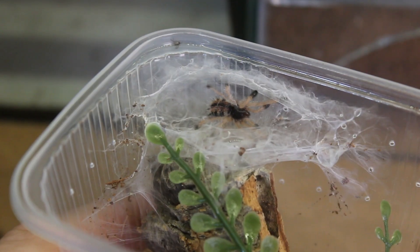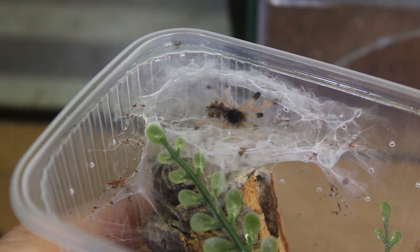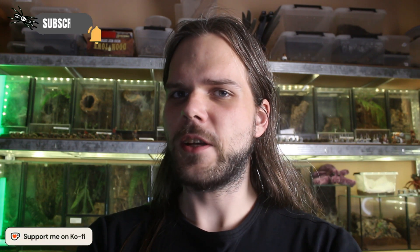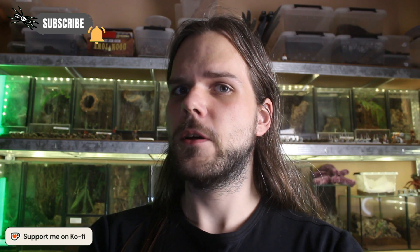I won't deny it. I love arboreal tarantulas and one of my favourites is the Avicularia genus. There is something about those tree-climbing fastballs that draws me to them, but there's definitely some stuff you need to know if you want to keep them. Like with all tarantula species, the ideal beginner tarantula depends on a lot of factors, so I hope you'll make your research in order to find your first pet arachnid.